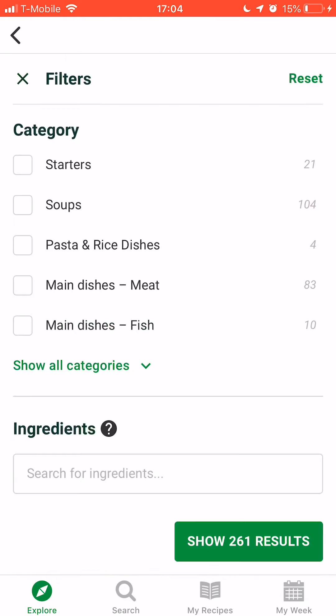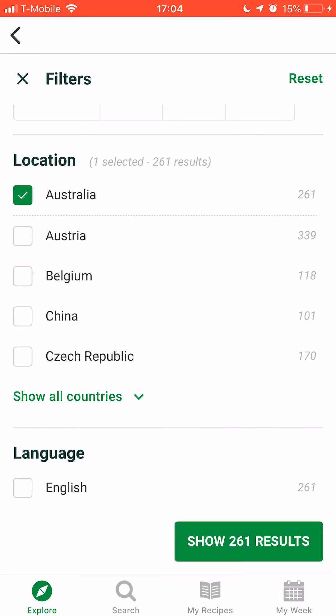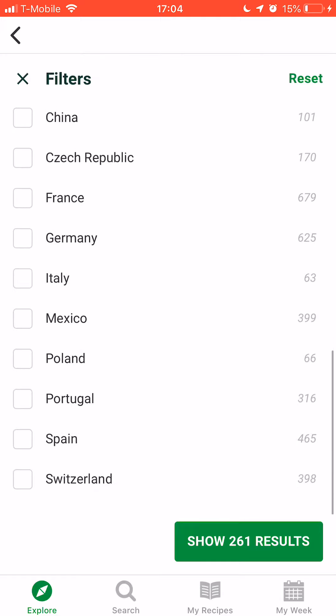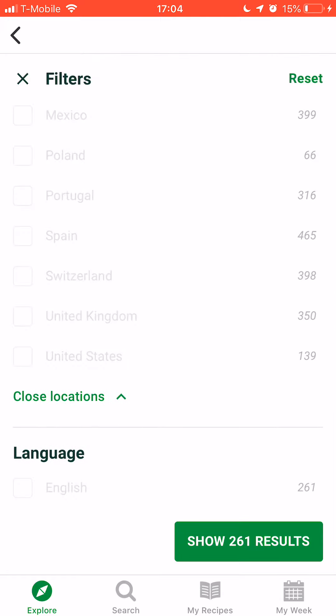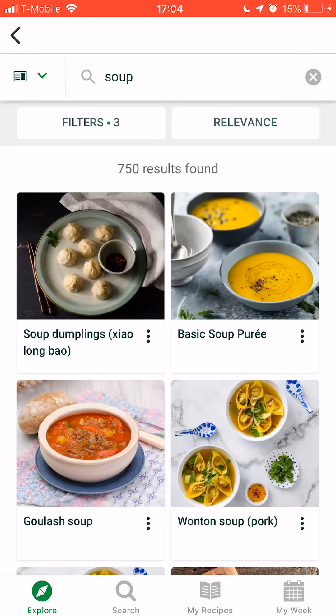What you can do is turn on the filter, select other countries, and here you can also see which other countries are available in the Cook IDO platform. Let's do United States and United Kingdom — there are 750 different soups.